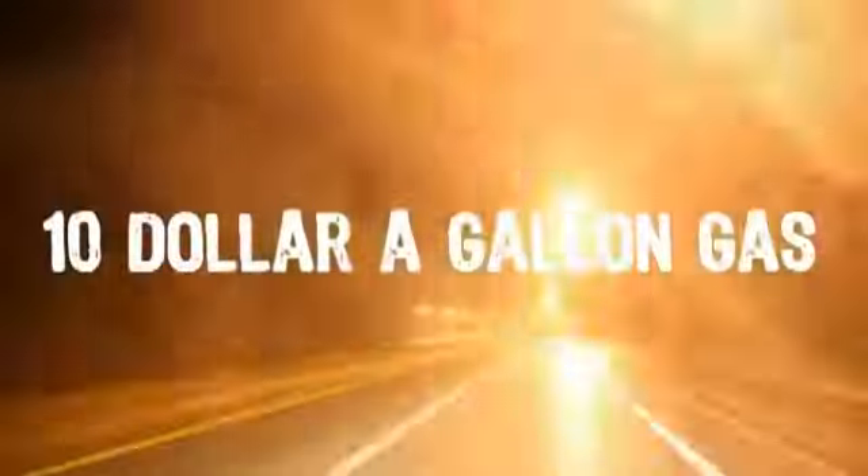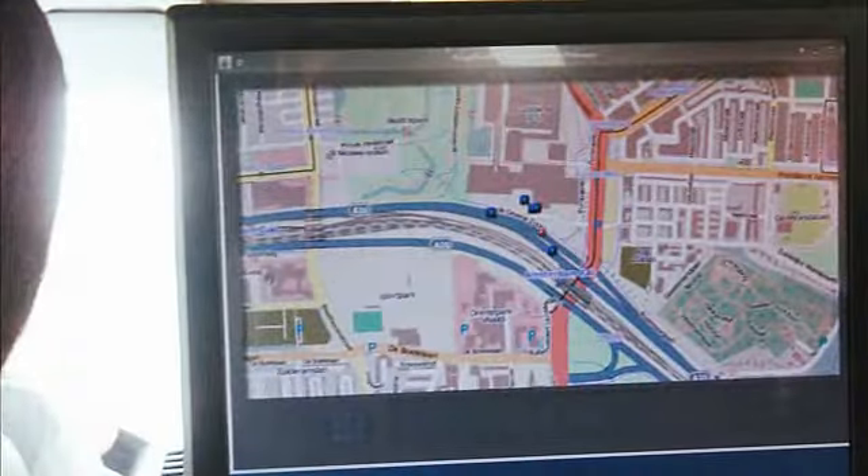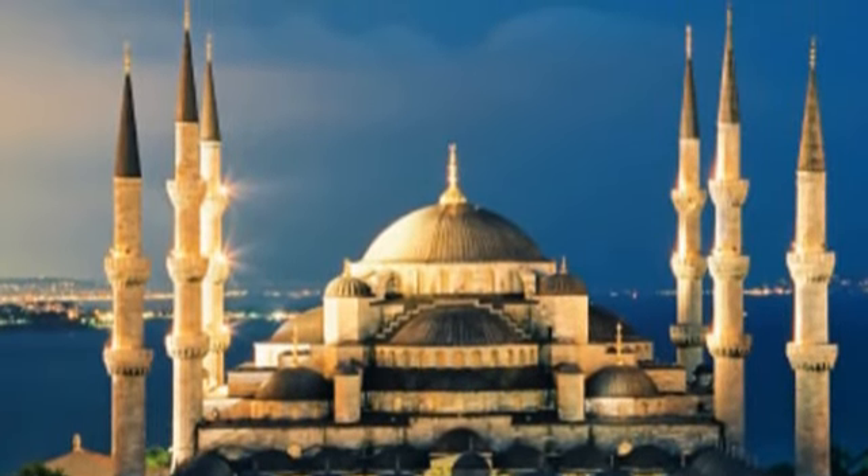What if gasoline went up to $10 per gallon? What if there was a war in the Middle East that made driving much more expensive, along with other goods and services? What would the transportation options of the future look like, and how could we engineer a new way to make ourselves mobile?